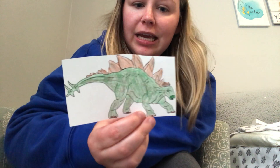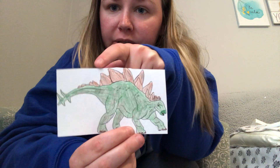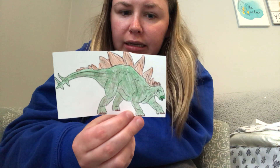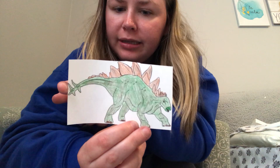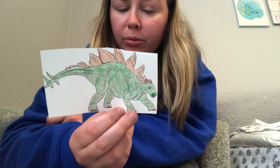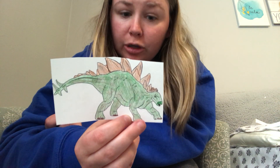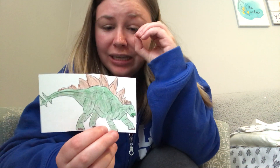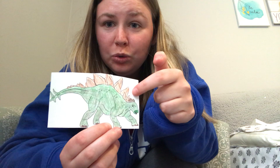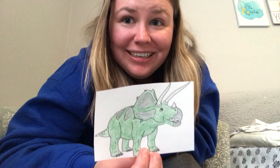Do you know what this one is? It's a stegosaurus. The stegosaurus was the size of a bus, so that's pretty big. These little plates and bumps on its back and the spikes on its tail helped to protect it. It had a small head and a small brain; it can't run very fast. It was a plant eater, a herbivore, and its brain was only about this big — the dinosaur is as big as a school bus but its brain was only that big.